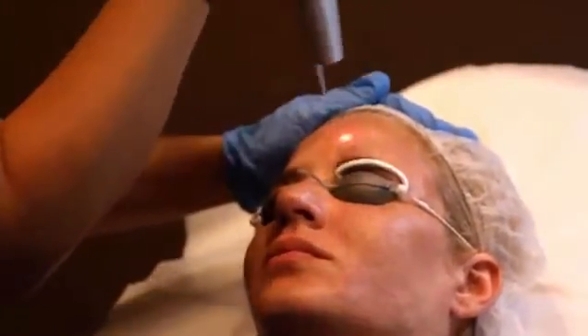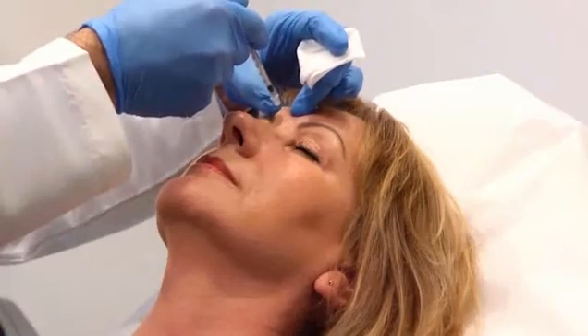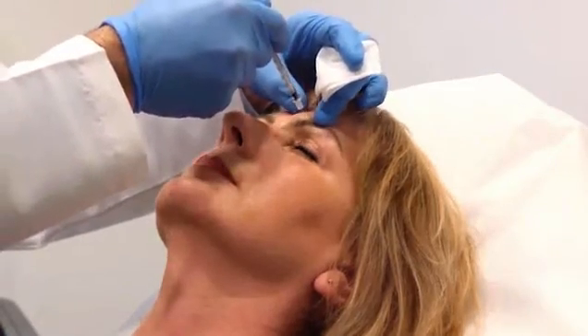These services feature the award-winning Cynosure Elite Laser, which is safe for all skin types. Botox and Juvederm is performed by our own board-certified medical director.